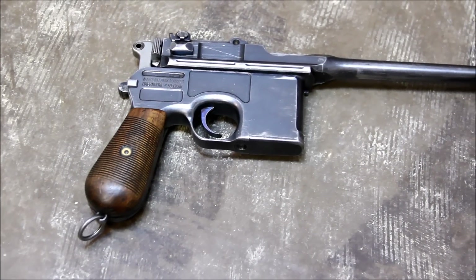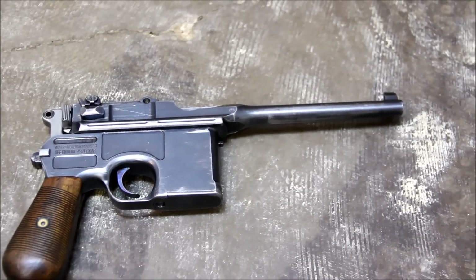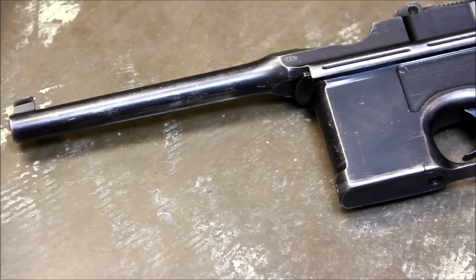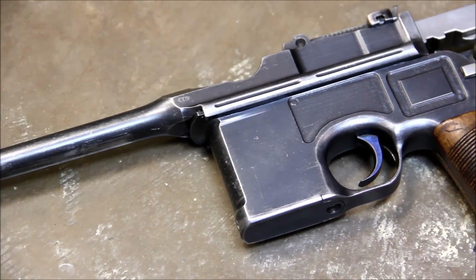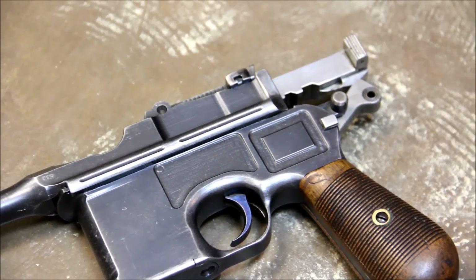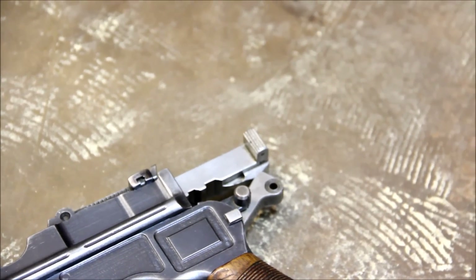To start, I chose the Mauser C96, colloquially known as the broom handle for obvious reasons. The C96 was an amazing commercial success that proved semi-automatic pistols were here to stay. While not the first mass-produced semi-auto pistol — an honor belonging to the Borchardt C93 — it was less cumbersome and much more powerful. In fact, it fired a round that was dethroned in velocity only by .357 Magnum.